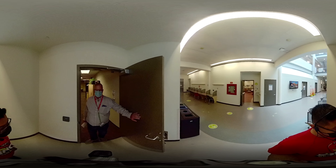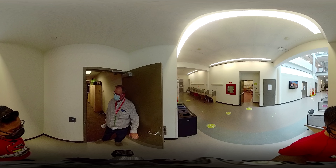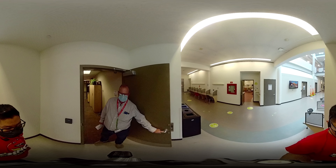Hi Jeff! Hey MJ, how are you doing? Good, how are you? Good, thanks. You want to come in and see where the magic happens? Sure, come on in.